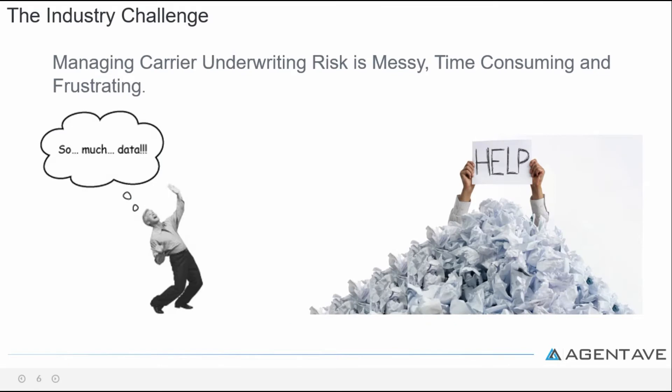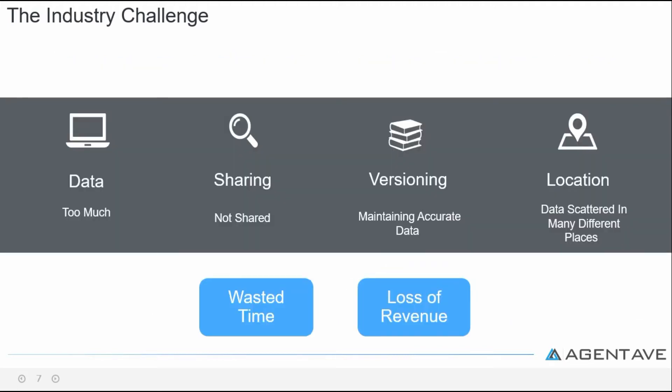The challenge is that managing a lot of carrier underwriting guidelines is messy, time-consuming, and frustrating. There's way too much data not shared with the team. Maintaining the accuracy of the information is a challenge, and all the carrier data is scattered in many places.